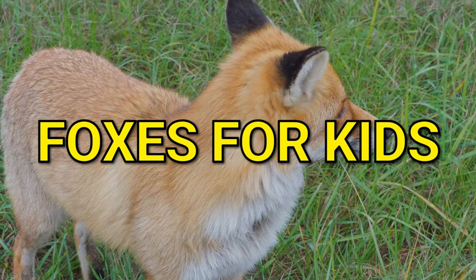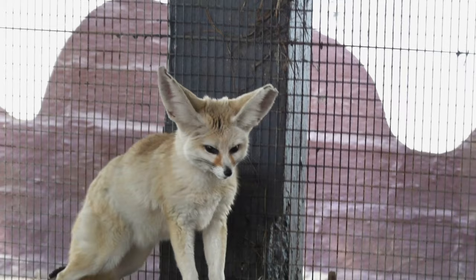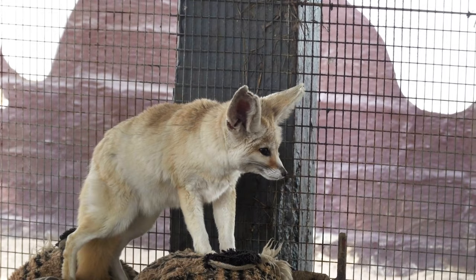Foxes for kids. Let's learn about foxes. Foxes are one of the coolest and cutest animals found on the planet.